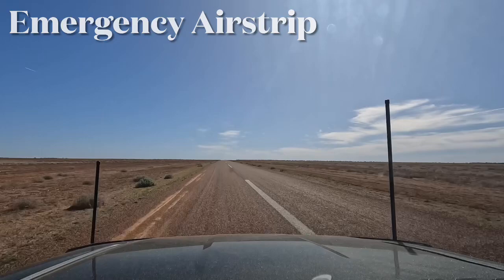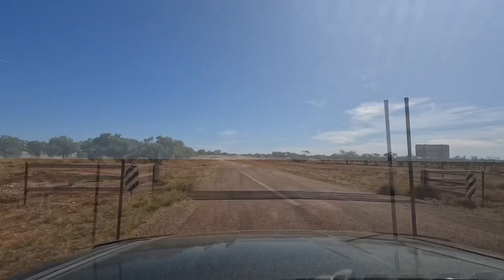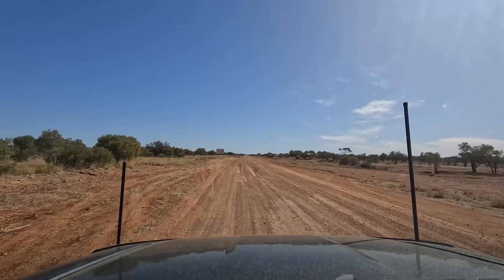So we're on the emergency airstrip at the moment, which is just on the Queensland side of the Northern Territory border. Here we are — welcome to the Northern Territory, where the road changes! Pull in, we'll get a photo.